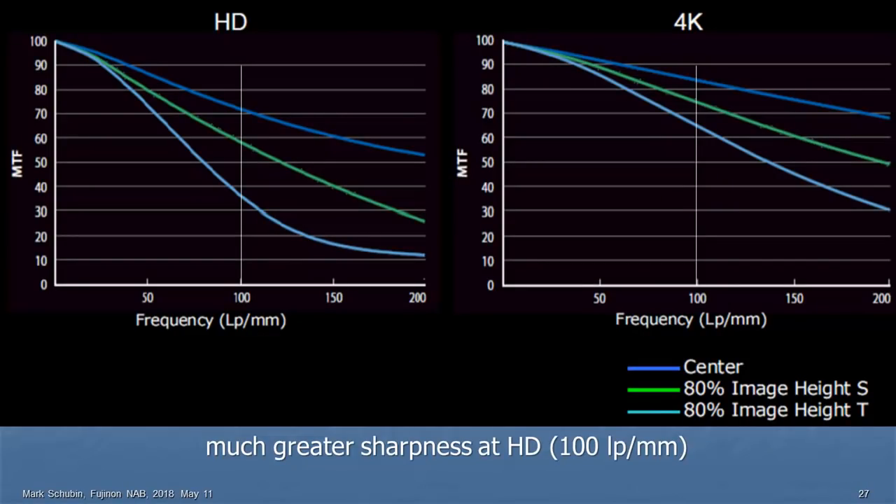Now here's that same HD lens versus a lens called a 4K lens — 'HD' should probably have quotation marks around it. Look at how much more area there is under the MTF curve for the 4K lens — we're getting a tremendous amount more sharpness. With the white vertical line at 100 marking HD, ignore everything to the right: look at how much more area you're getting at HD. A 4K lens gives you much sharper HD images, making your HD look better. If you're transmitting standard definition, it's going to make your standard definition look better.